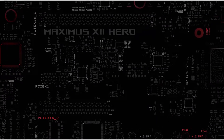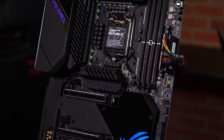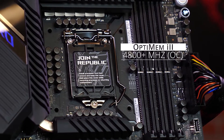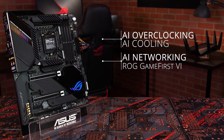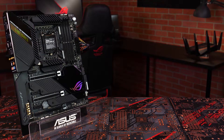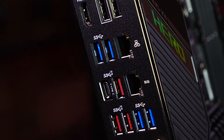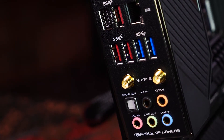The Asus ROG Maximus XII Hero Z490 also has great audio with the SupremeFX S1220 codec, which allows for 120 dB SNR stereo output and 113 dB SNR recording input. You'll be able to hear every footstep and blast in your games with pristine detail, giving you the upper hand in competition. There's also an Intel i219V Gigabit Ethernet controller for blazing fast internet speeds, so you can download those big game patches in no time. Lastly, it comes with RGB lighting sync technology, so you can customize the look of your machine to match your style perfectly.